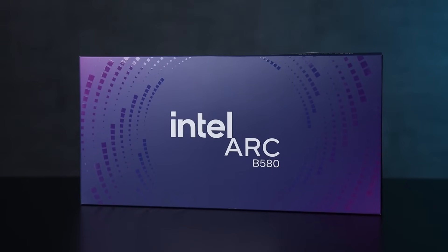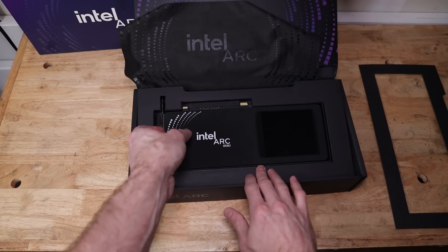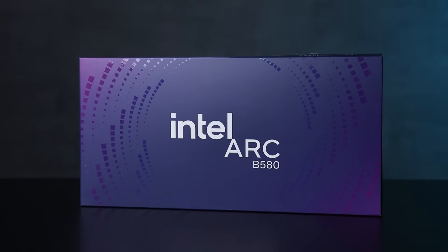There is a third solution and it's Intel. Intel has recently released their new ARC graphics card, the B series or Battlemage. The B580 released on December 13th, comes with 12 gigabytes of VRAM, a thousand megahertz higher clock speed, and lower power requirements. You only need a 600-watt power supply or greater, which keeps overall system cost lower. You get all of those features for $250.